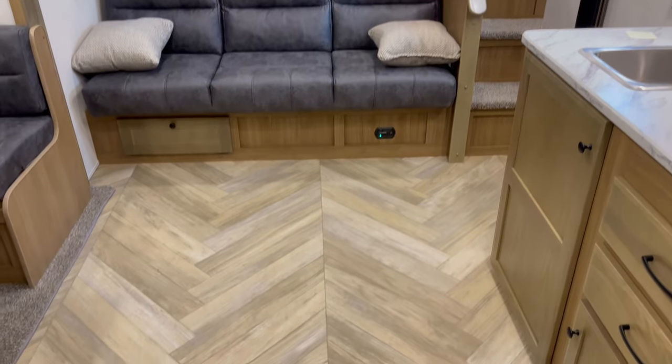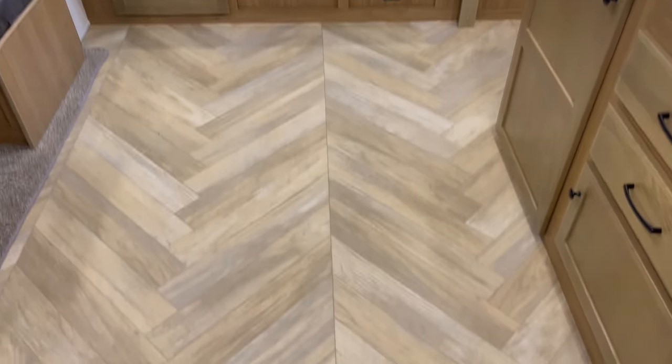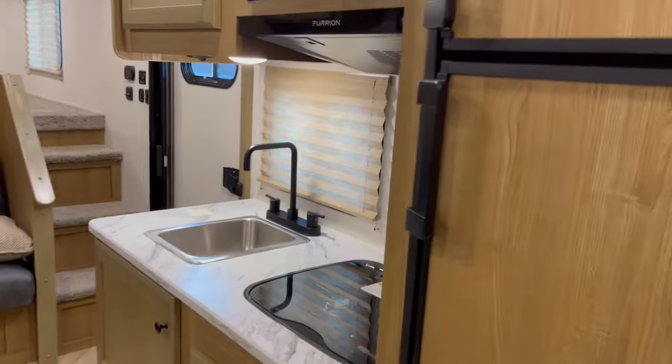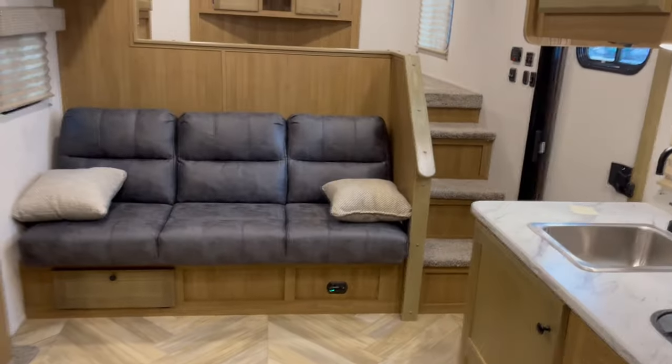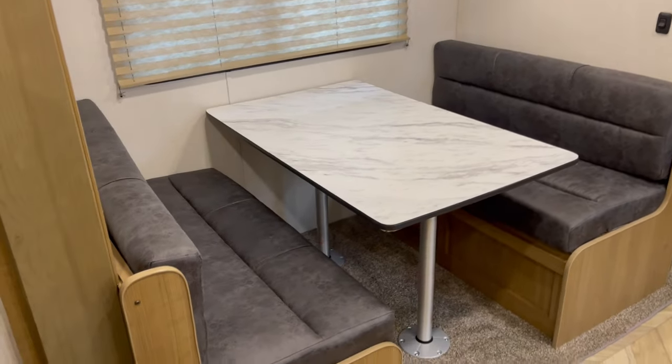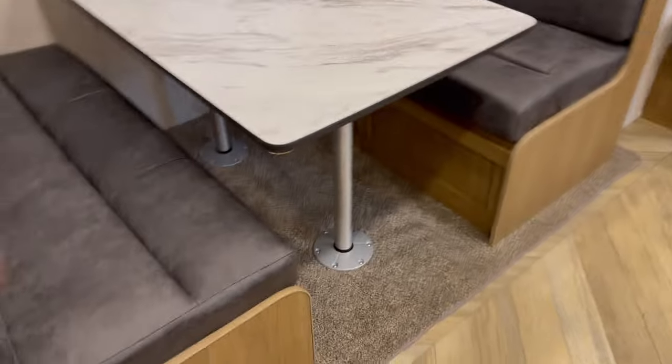I think what you're going to like in this layout is the walking-around room. Look at this — that's at least six foot. So you can stand here and cook and not have to back up. Couch makes into a bed, dynette makes into a bed. The softness — I think you guys will sure enjoy that.